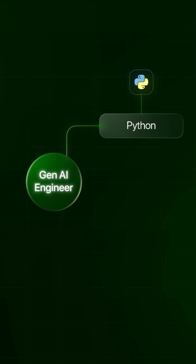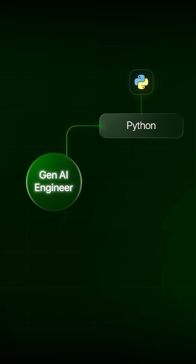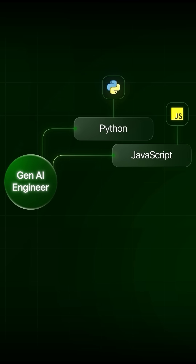For technical requirements in Gen AI, high proficiency in Python is a must, given these frameworks are by default written in it. In many cases, the backend might be written in TypeScript and JavaScript, and it may also require the engineer to write the front-end interface as well.